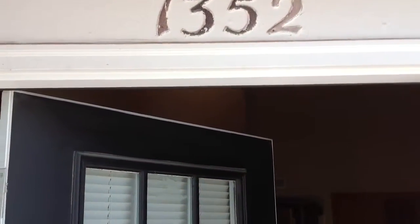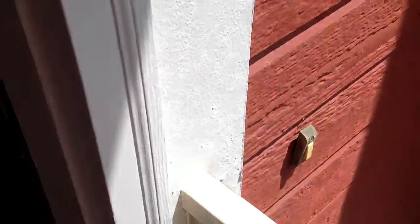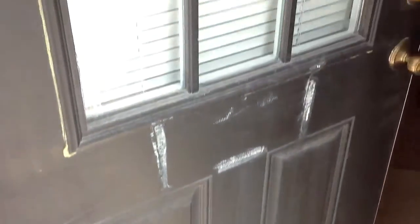This is 1352 Coastal Court. The doorbell is a little bit loose. The door has some tape marks on it.